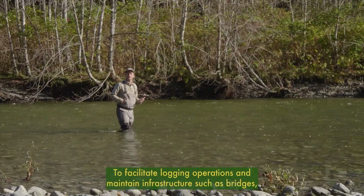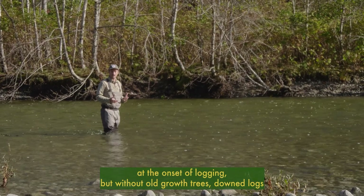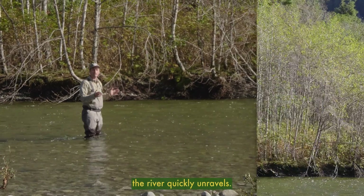To facilitate logging operations and maintain infrastructure such as bridges, many woody debris jams are removed from rivers at the onset of logging. But without old-growth trees, downed logs, and these woody debris jams to regulate and slow the flow of the river, the river quickly unravels.